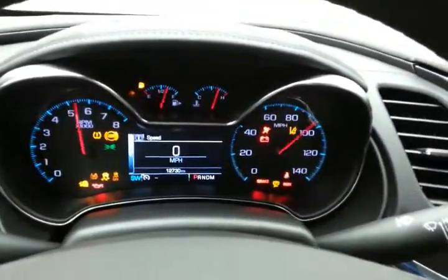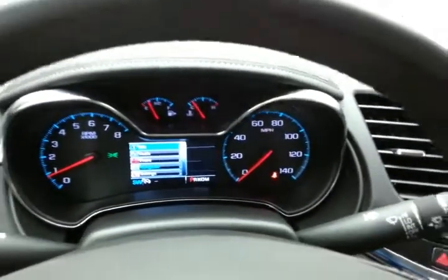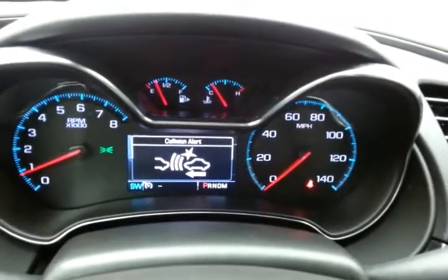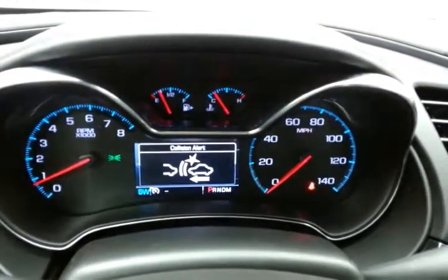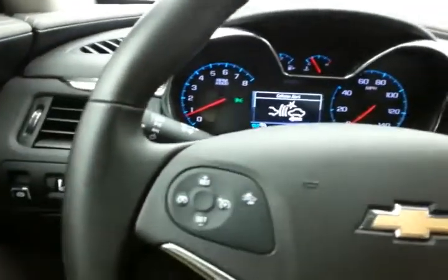Inside you'll find large, easy-to-read gauges with a driver information system, as well as forward collision alert. You can change your settings as needed, and of course there is cruise control.